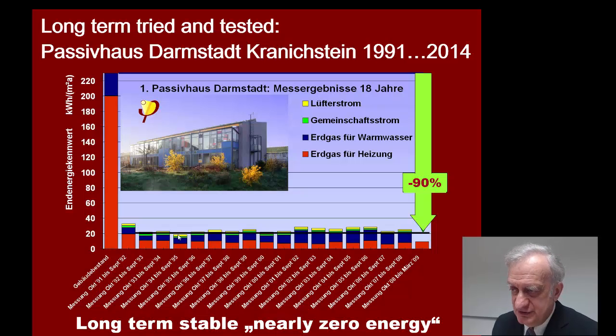A very big advantage of a Passive House is that we know it's working — it's long-term tried and tested. This slide shows the results of energy consumption, with the red bars showing heating over the last 20 years in the first existing Passive House in Darmstadt-Kranichstein. The overall consumption for energy — not only heating, but also domestic hot water, the ventilation system, and all other energy uses — is reduced by more than a factor of 10. So it's a long-term stable, nearly zero energy building.